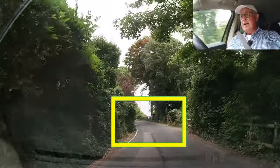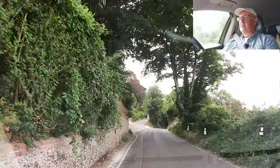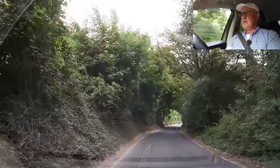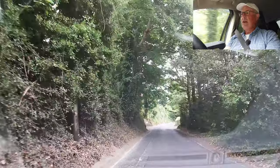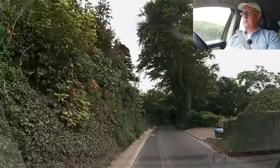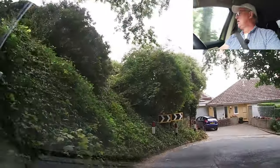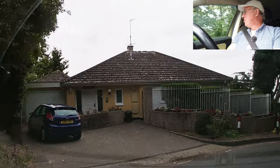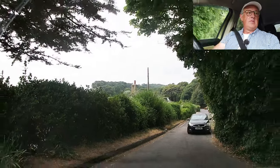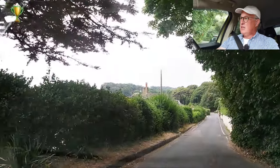Another bend — could be anything round here. The sign says oncoming vehicles in the middle of the road. House entrance on the right. Chevrons indicate a very tight bend; could be a car coming up. I'll keep on the left-hand side of the road. Yes, and there is — so I shall go backwards a little bit to give way for the car. Courteous thumbs up and wave.